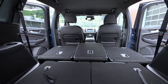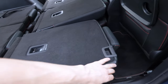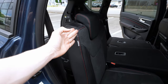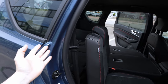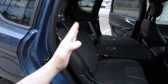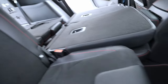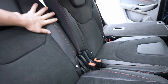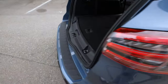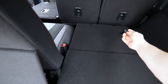With all seats folded flat, the space is truly impressive — you could almost sleep in there. The second-row seatbacks can also be adjusted, and you can fold them via buttons in the trunk without touching the front. To access the third row, you pull a strap from the boot side and the second-row seat slides forward, creating a passage to climb in.